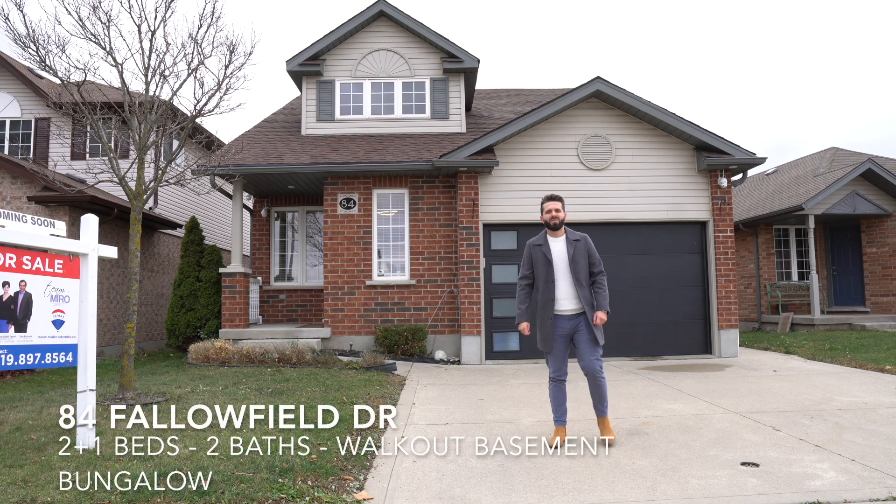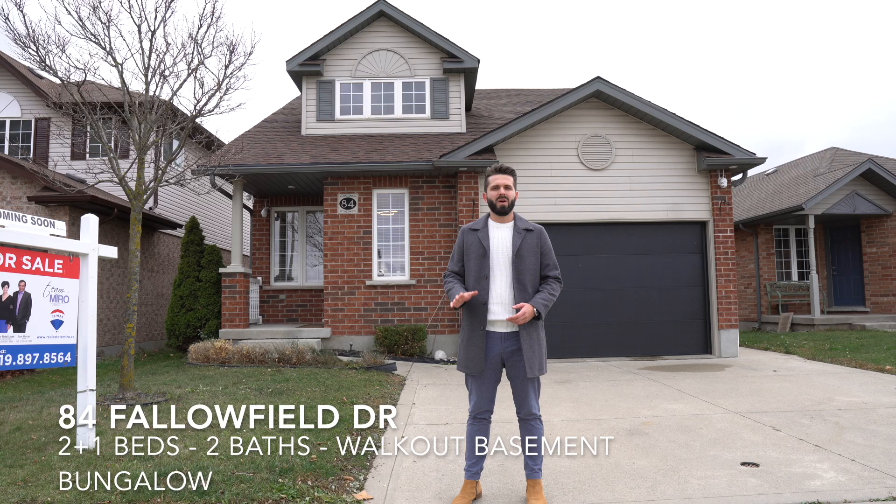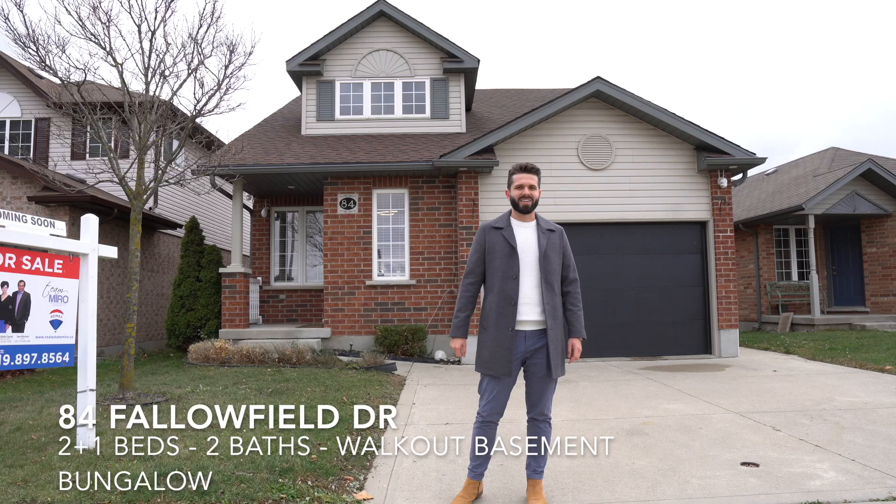Hello everyone, welcome to 84 Follow Field Drive. This is a bungalow with a walkout basement and it has a separate entrance on the side. Two bedrooms upstairs, one bedroom downstairs — you're gonna love this deep lot. Come inside and take a look.